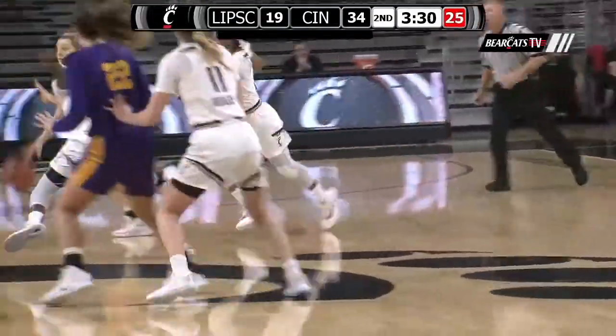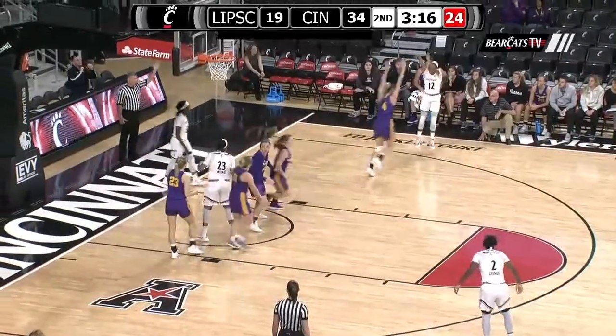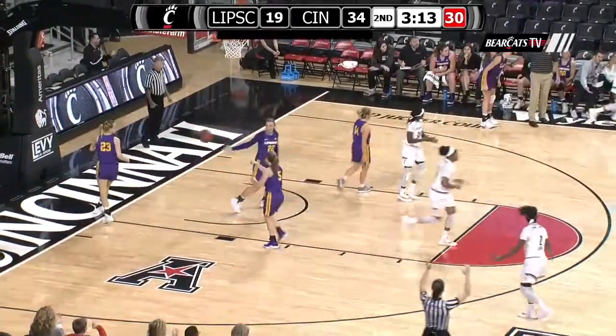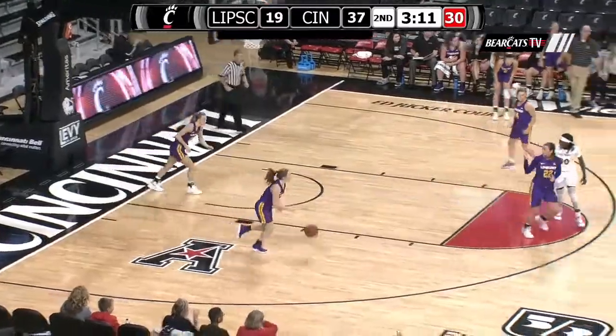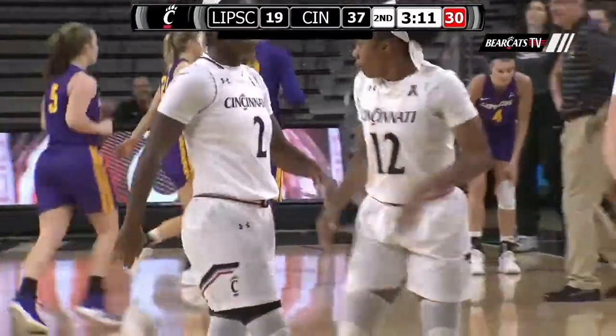Six of seven from downtown. A 15-0 run. Here's Sifa down to the baseline. Kicks it out to Miller — open three. Takes it and makes it! Are you kidding me? Cincinnati cannot miss. Miller with her third three-pointer of the first half.